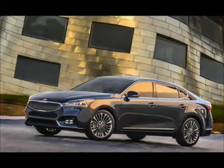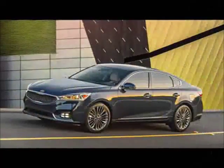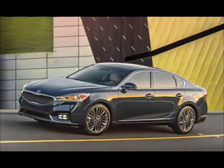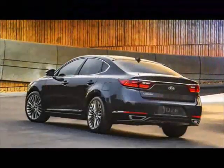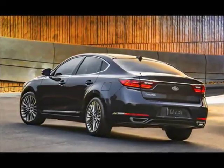Whereas the first Cadenza felt a little wobbly in its fancy heels, this one has caught its stride. Much of the positive impression can be attributed to Kia's exterior design language as curated by Hyundai-Kia global design chief Peter Schreier. Few of the brand's cars wear it as well as the new Cadenza.